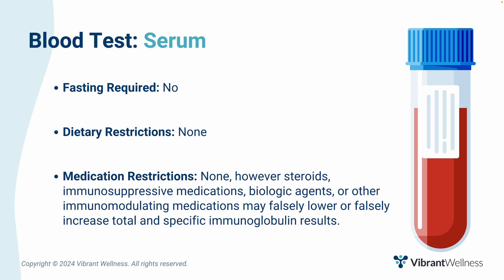Vibrant's autoimmunity zoomer is a blood test collected via venipuncture. Fasting is not required, and there are no dietary or medication restrictions. However, as with all antibody testing, patients taking steroids, immunosuppressive medications, biologic agents, or other immunomodulating medications may have falsely lower or falsely increased total and specific immunoglobulin results. More on this when we get to the complementary tests.